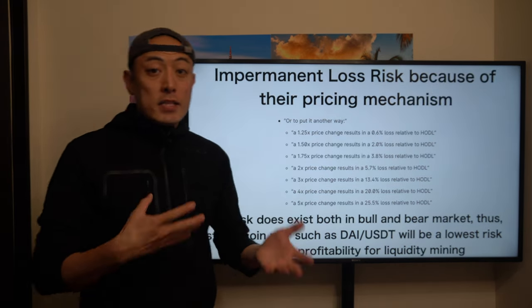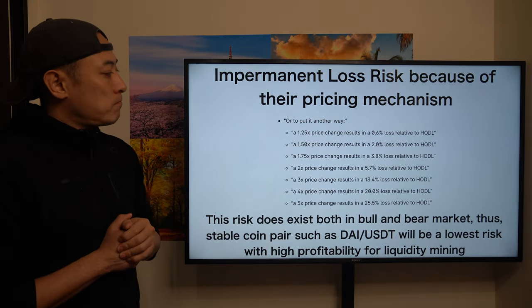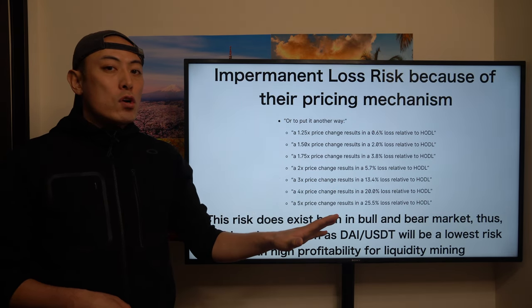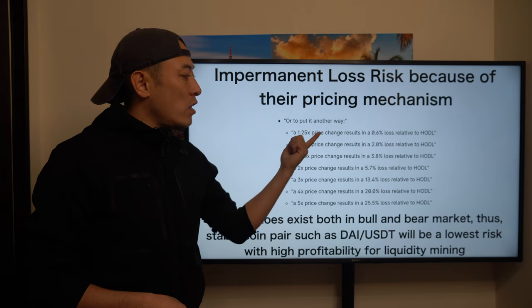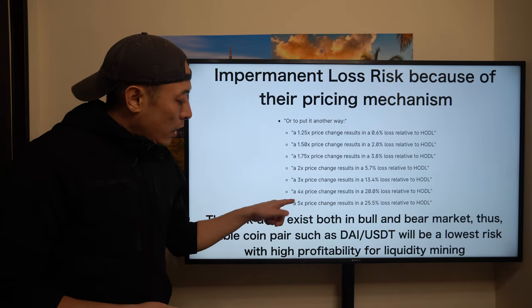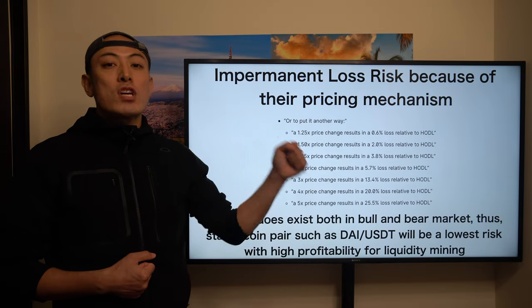From the white paper, here is what impermanent loss risk means. Let's say you use ETH tokens for a long-term hold and decide to join Uniswap as a liquidity provider. From that starting point, once the ETH price moves 1.25x, it results in an additional 0.6% loss compared with just holding ETH tokens in your wallet. And if the price hits a 5x change, it results in a 25.5% additional loss compared with just holding ETH tokens.